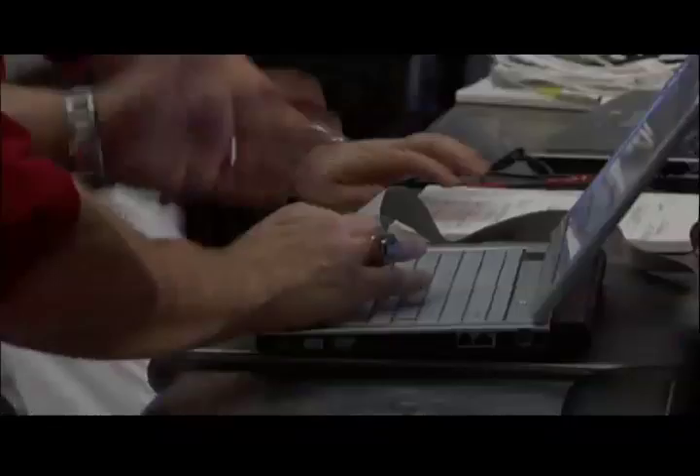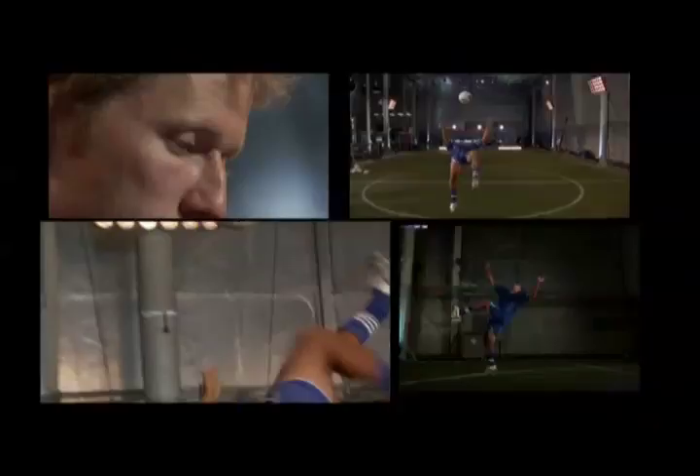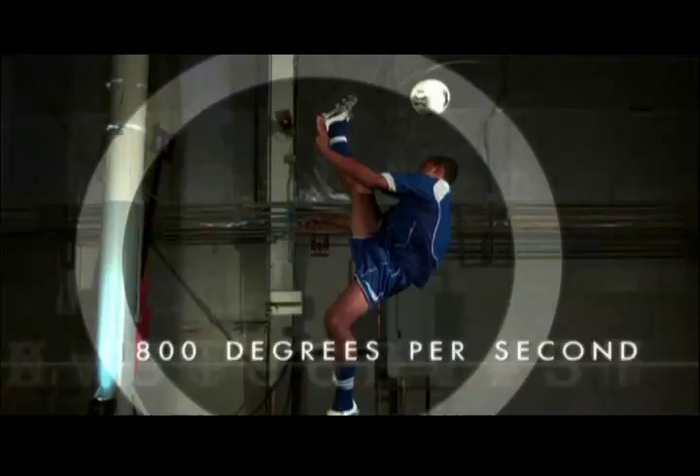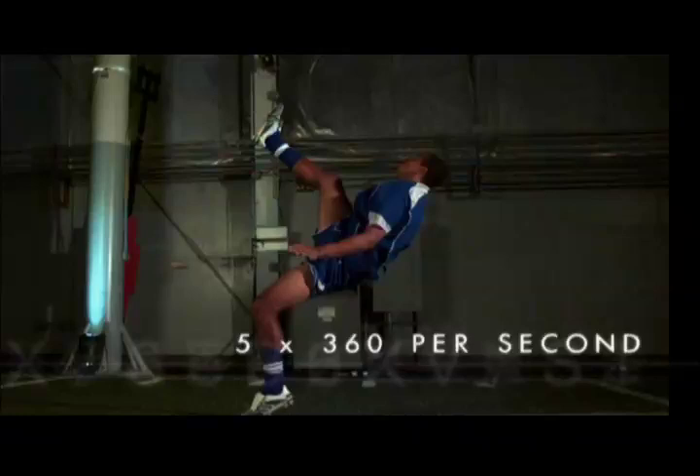Jason was able to reach approximately 1,800 degrees per second on his kicking leg. To put that angular velocity in perspective, since there are 360 degrees in a circle, 1,800 degrees per second equates to five full revolutions per second. If Jason was a little bit more limber, this is what it might look like.